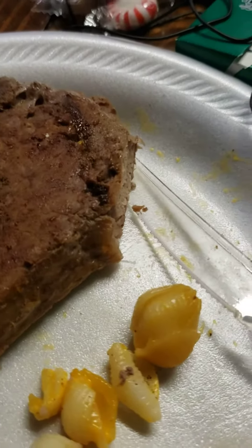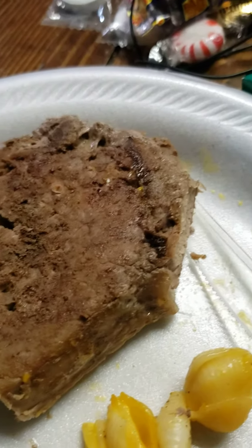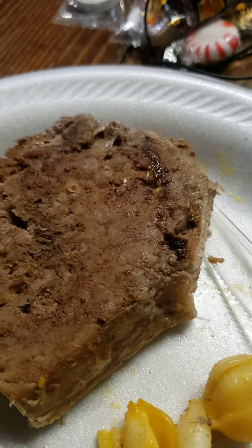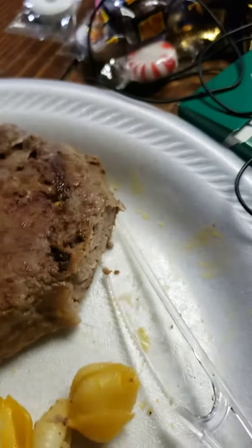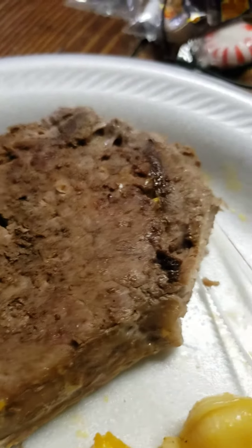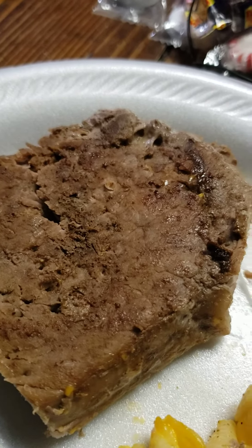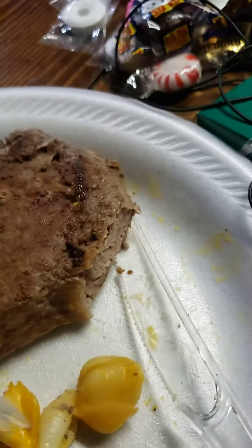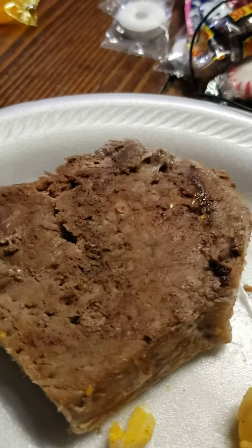I didn't put a whole lot of garlic because I'm trying to watch my sodium intake — because of the kidney stones and everything. I still got a little bit of garlic and I put a lot of pepper on it. Usually I'd put onion powder, garlic, and pepper. I didn't have any garlic powder, which is better to use because of the sodium in it. But I just had the salt, so it's still good though.